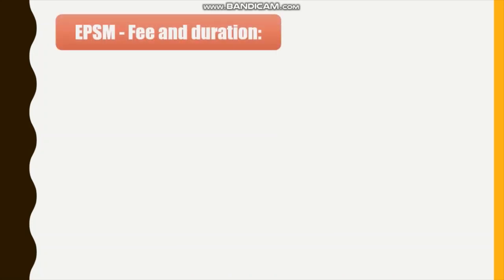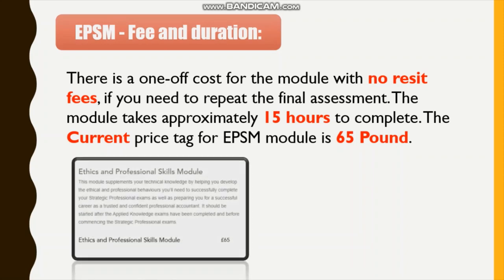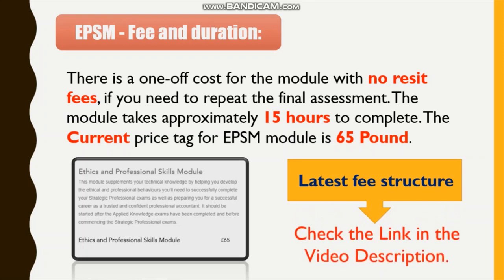EPSM fee and duration: there is a one-off cost for the module with no reset fees if you need to repeat the final assessment. The module takes approximately 15 hours to complete. The current price tag for the EPSM module is £65. For the latest fee structure, kindly check the link given in the video description.